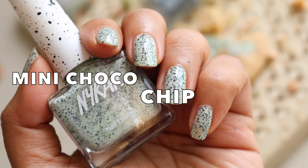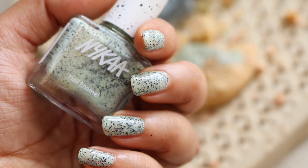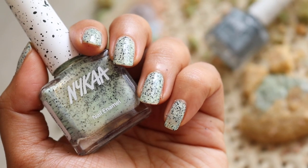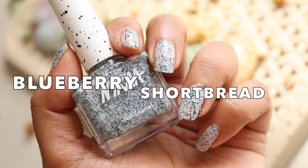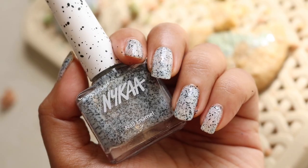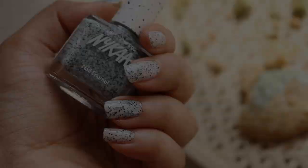The next shade is called Mint Choco Chip and this is like a pale mint green color — looks really fresh and nice on the nails. And then the last shade is called Blueberry Shortbread and this has a soft blue tone, it's not super blue, it's just got a hint of blue in there. And those are the swatches of all seven shades from the Nykaa Cookie Crumble nail polish collection.